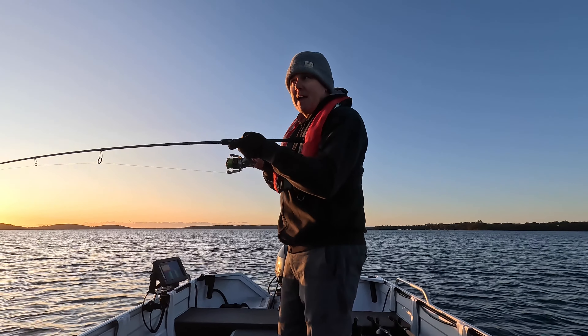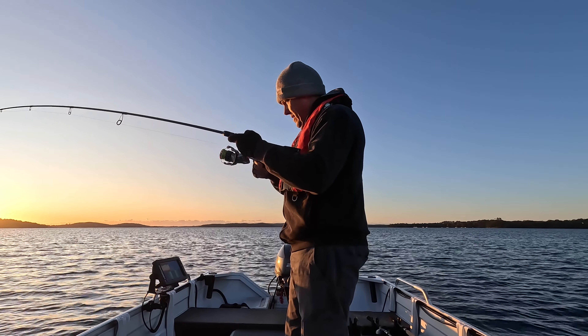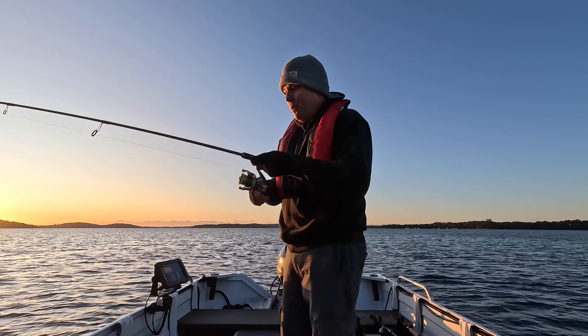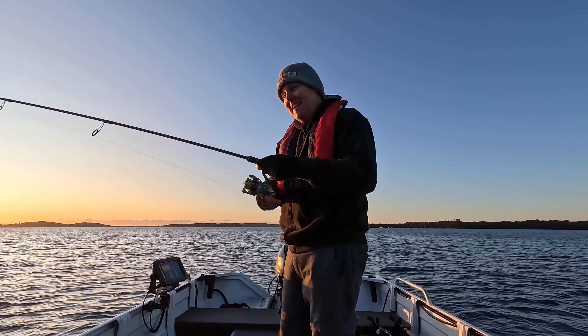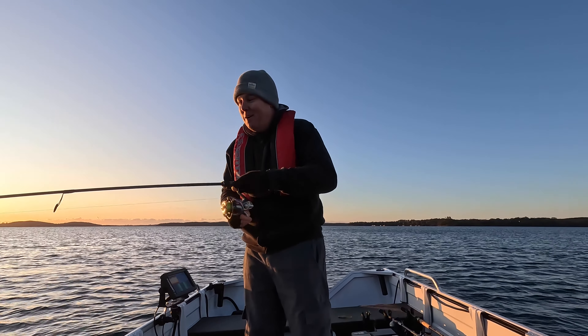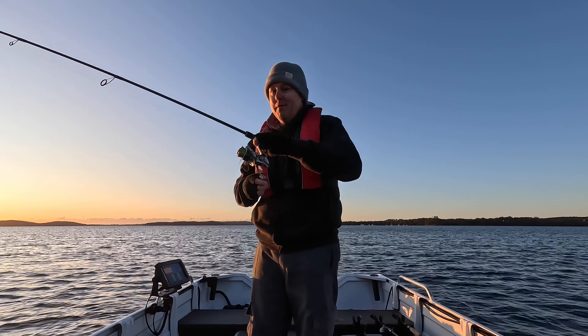The wind's that cold it's making my eyes water. I almost wasn't going to come — got up and I could hear the wind howling, sort of went back in the shed and thought, oh I don't know. But I came, so hopefully the fish play ball.